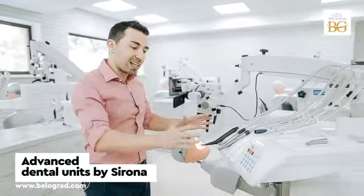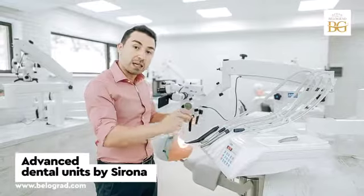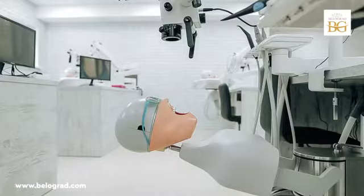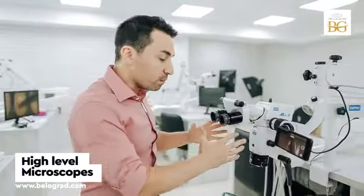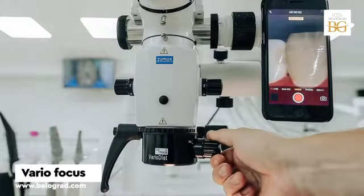We have advanced equipment from Sirona — a dental unit that can imitate 100% real clinical conditions, and we can manipulate with a phantom as with a real patient. We also have advanced dental microscopes with battery focus, which is really comfortable for advanced users and also for beginners.